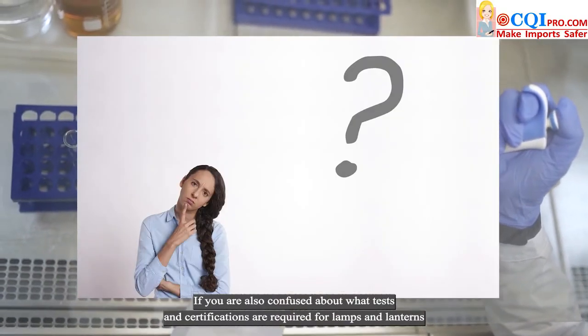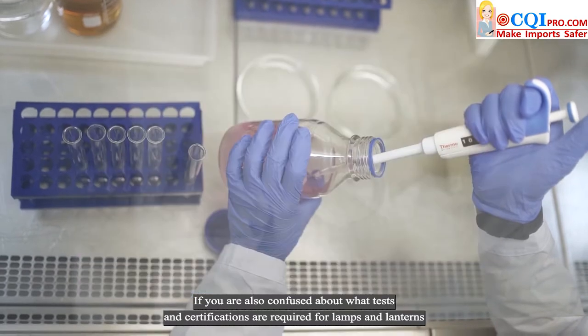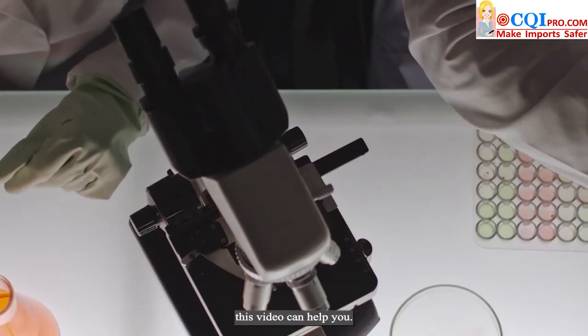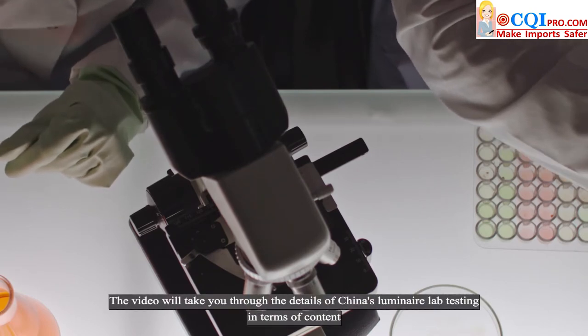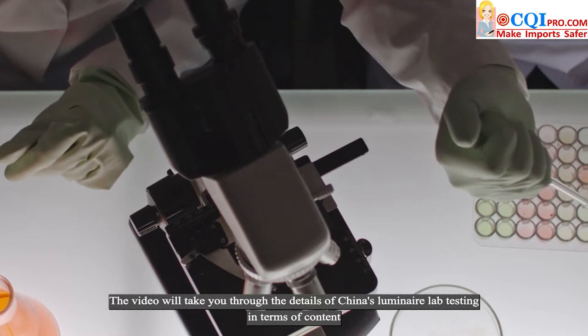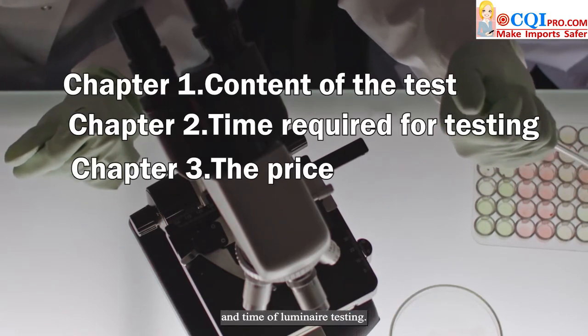If you are also confused about what tests and certifications are required for lamps and lanterns imported from China to Europe, this video can help you. The video will take you through the details of China's luminaire lab testing in terms of content, price, and time of luminaire testing.